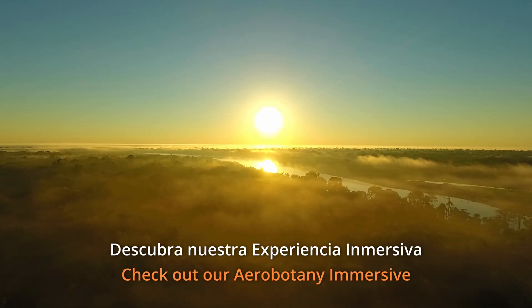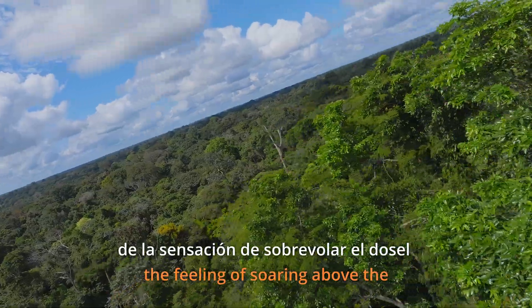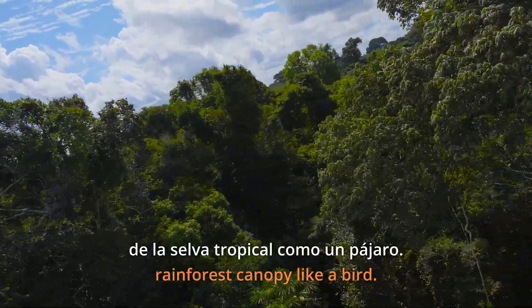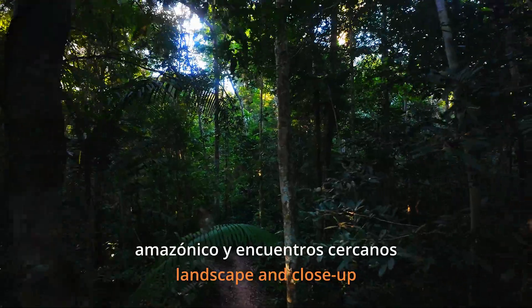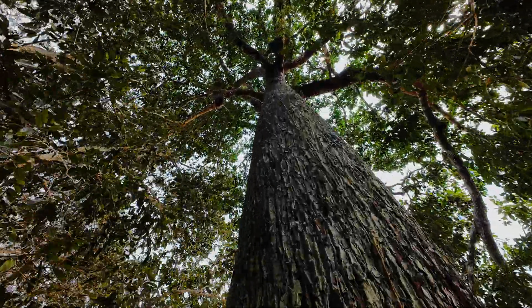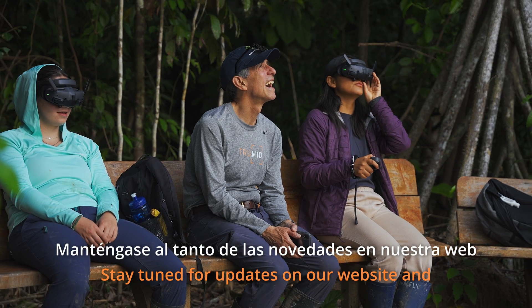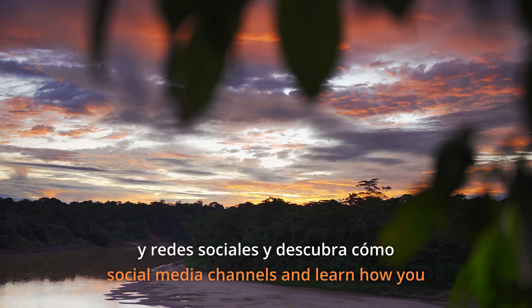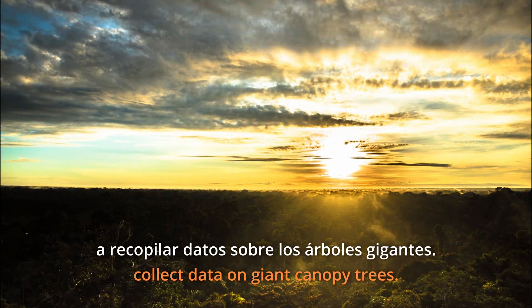Check out our Aerobotany immersive experience during your visit and enjoy the feeling of soaring above the rainforest canopy like a bird, with spectacular views of the Amazon landscape and close-up encounters with giant canopy trees. Science has never been so exciting. Stay tuned for updates on our website and social media channels — learn how you can get involved and help collect data on giant canopy trees.